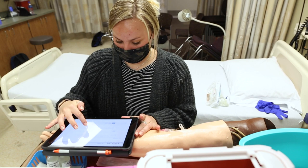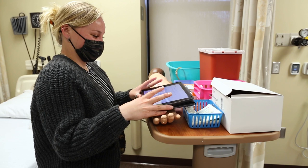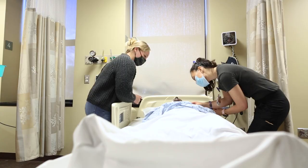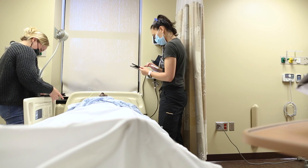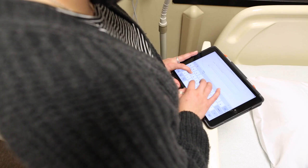The methods we use in the accelerated nursing program have students do some pre-learning prior to class. When they come to class, they're really able to apply what they've learned to higher-level thinking — maybe a case study, a patient scenario, or a simulation where they have to collaborate and work in groups to come to a decision, thinking about how to care for that patient just like they would in the clinical setting.